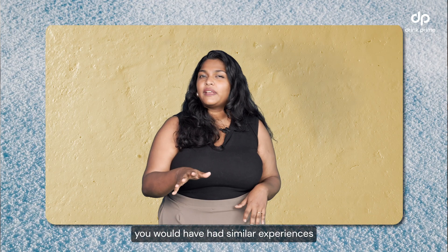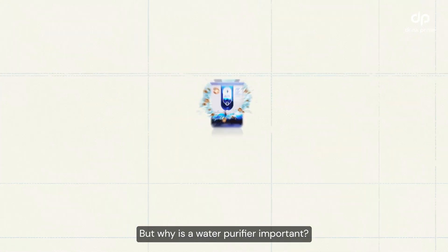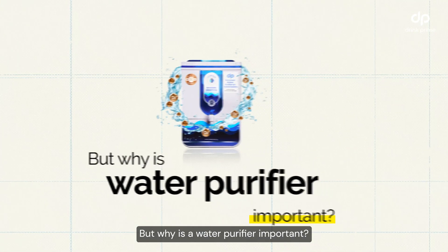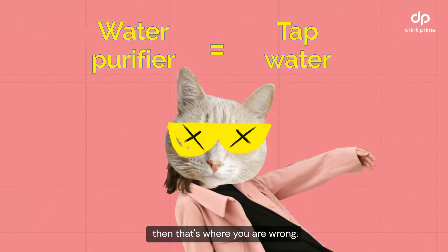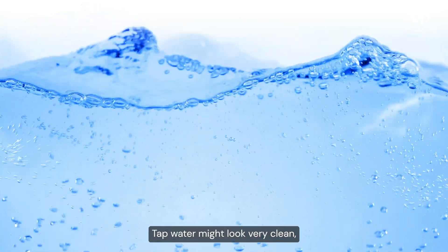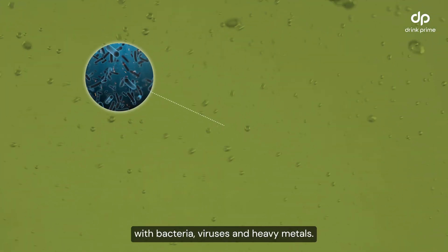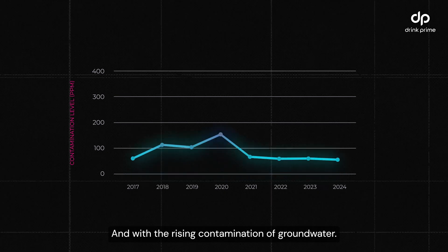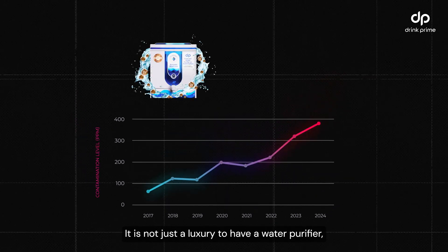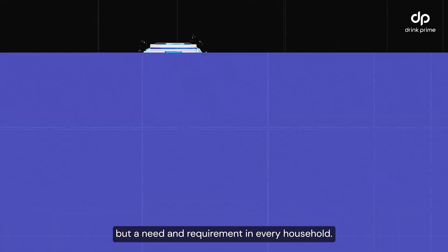We're very sure that you would have faced similar experiences while going on to buy a water purifier. But why is a water purifier important? Isn't tap water quite enough? Well, if you think that way, then that's where you're wrong. Tap water might flow fairly clean, but most of the time it is heavily contaminated with bacteria, viruses and heavy metals. With rising contamination of groundwater, it is not just a luxury to have a water purifier but a need and requirement in every household.